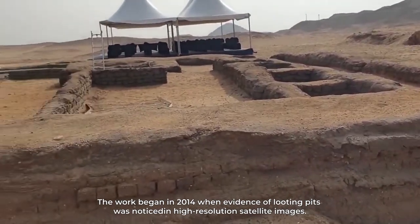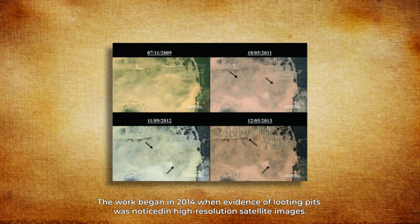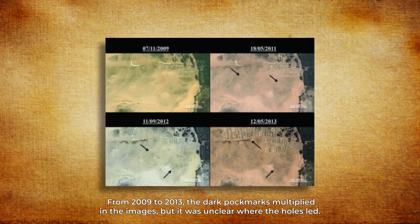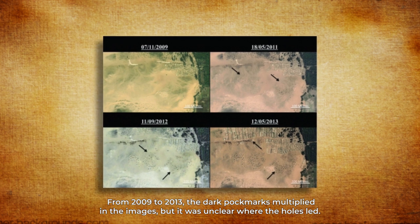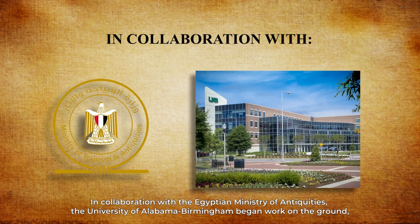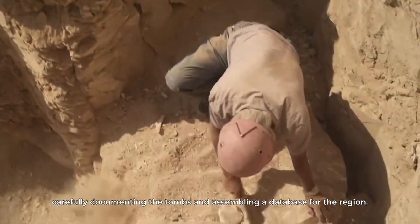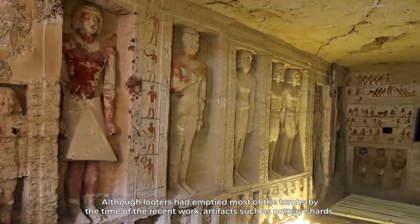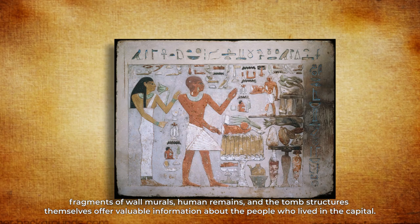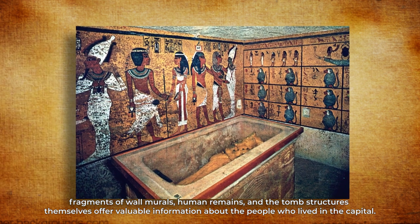The work began in 2014, when evidence of looting pits was noticed in high-resolution satellite images. From 2009 to 2013, the dark pockmarks multiplied in the images, but it was unclear where the holes led. In collaboration with the Egyptian Ministry of Antiquities, the University of Alabama Birmingham began work on the ground, carefully documenting the tombs and assembling a database for the region. Although looters had emptied most of the tombs, artifacts such as pottery shards, fragments of wall murals, human remains, and the tomb structures themselves offer valuable information about the people who lived in the capital.